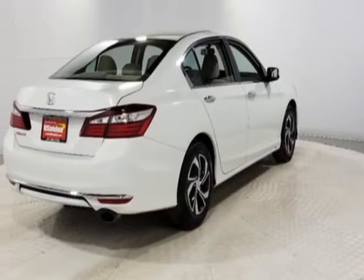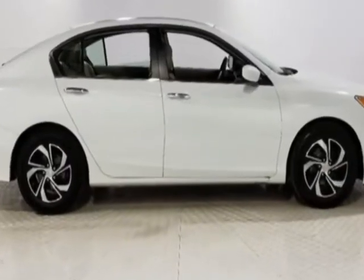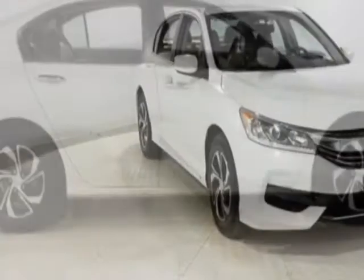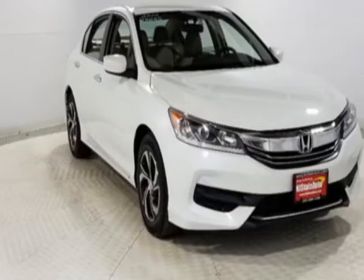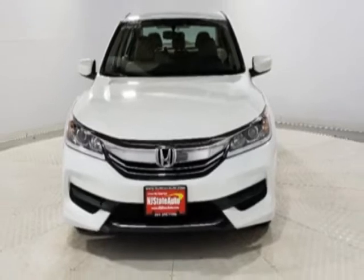This Accord Sedan boasts a 2.4 liter engine and has a CVT transmission. Additional options for this vehicle include power locks, auxiliary audio input, climate control, and driver airbag.